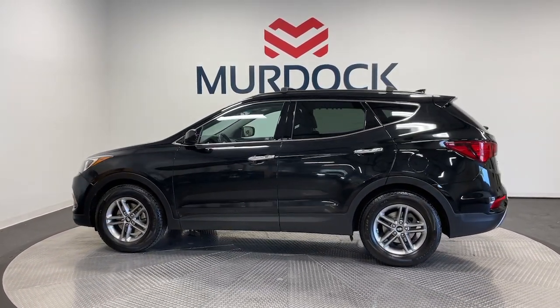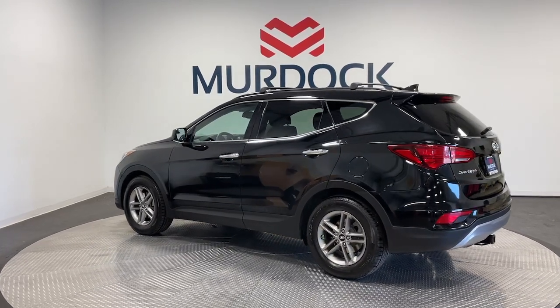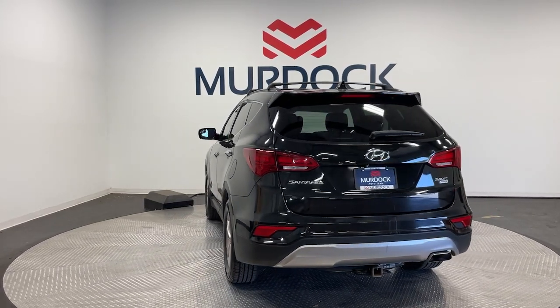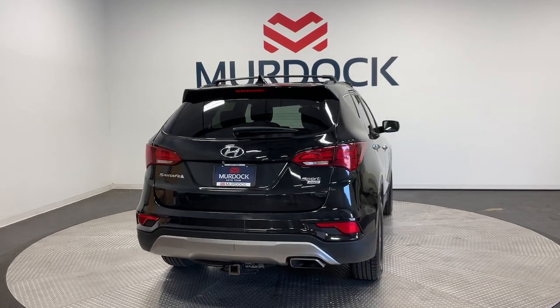The following are some of this vehicle's highlighted options: keyless entry, fog lamps, heated mirrors, satellite radio, backup camera, aluminum wheels, power driver's seat, alarm, electronic stability control, steering wheel audio controls.